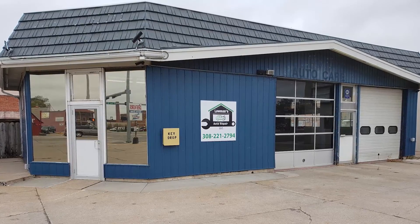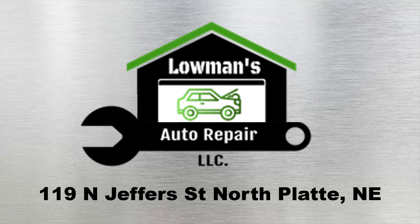Take your vehicle to Lohmann's Auto Repair, informing customers and building trusting relationships on the corner of 2nd and Jeffers. www.lohmannsautorepair.com